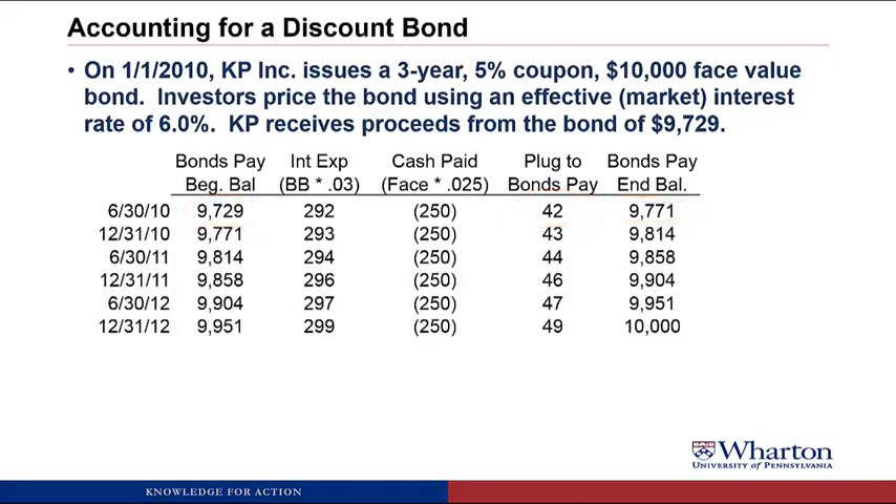We repeat this for every six months to maturity. A few things to notice: cash paid never changes — the coupon payment is the same every period. Interest expense gets bigger every six months because it's based on the bonds payable balance, which is growing over time. The plug to bonds payable also gets bigger over time. At maturity, the bonds payable balance is exactly $10,000, which is what we owe. The accounting all works out.